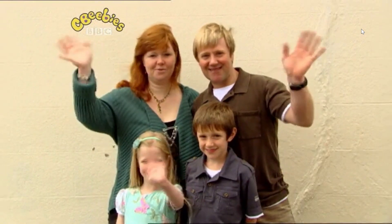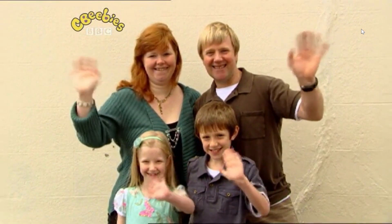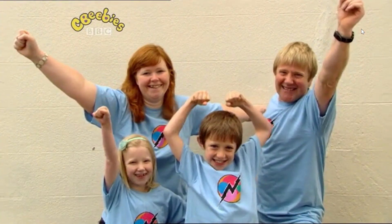Meet Emma, her brother Harry, and Mum and Dad. They're a regular family from the Yorkshire Dales. But today, for one day only, they are... The Experimentals!